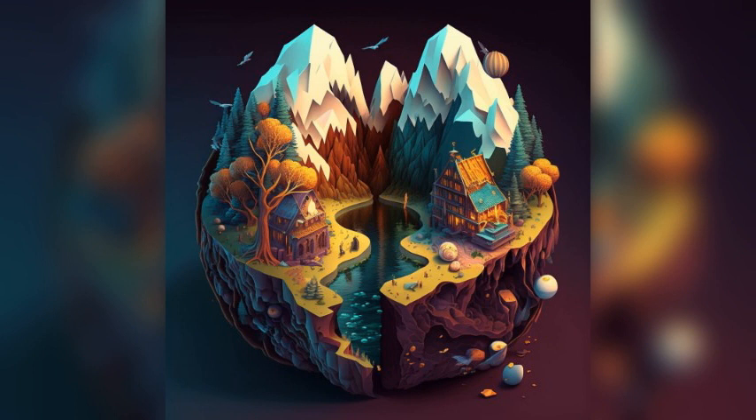This museum is dedicated to the history and art of Troyes and the surrounding region. It features a collection of paintings, sculptures, and decorative arts, as well as a beautiful garden.